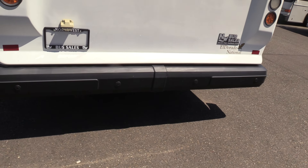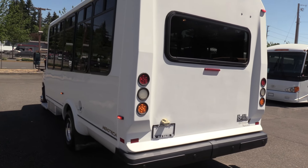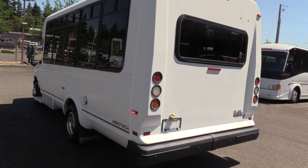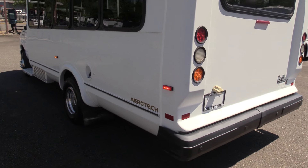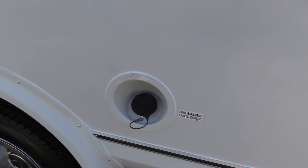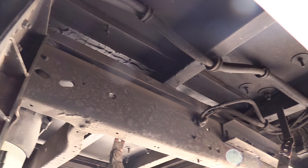Backup sensors there on that rear bumper. There's a rubber rear impact-absorbing bumper back there. LED lights all the way around — front, rear, and sides. There's your fuel fill right there. And check this out underneath — nice suspension upgrade, a more-ride suspension that improves the ride quality a bit. Pretty cool.